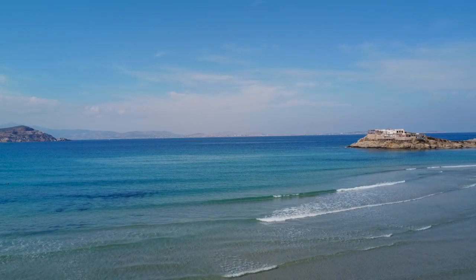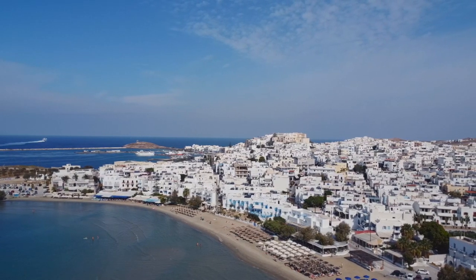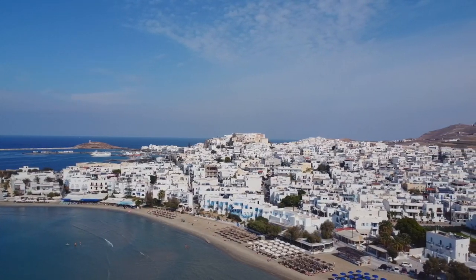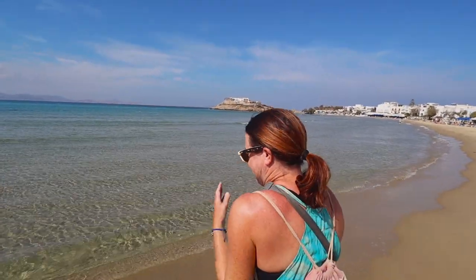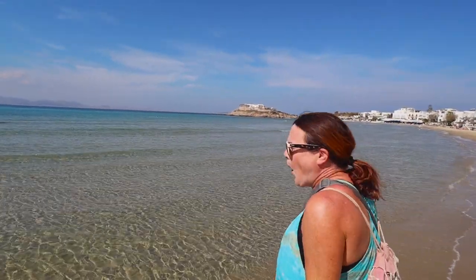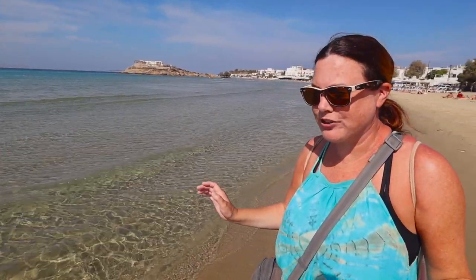Standing right here on a sandy beach with crystal clear water — we're right in town, in the main part called Hora in Naxos, and this beach is called Agios Georgios. Pretty sure I got that right. It's time for the traditional water test. I have a feeling it might be a little cold. It's a little chilly — doable, but a little chilly. We're actually here in October, and we're going to be talking about what it's like here throughout the course of the video.